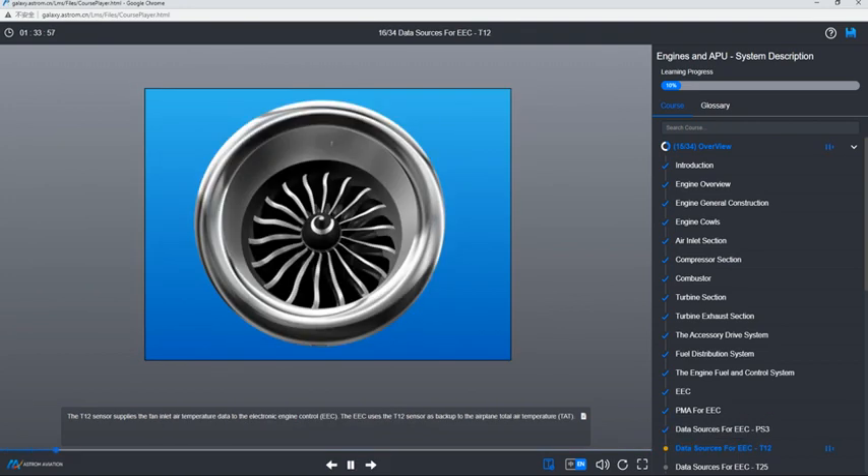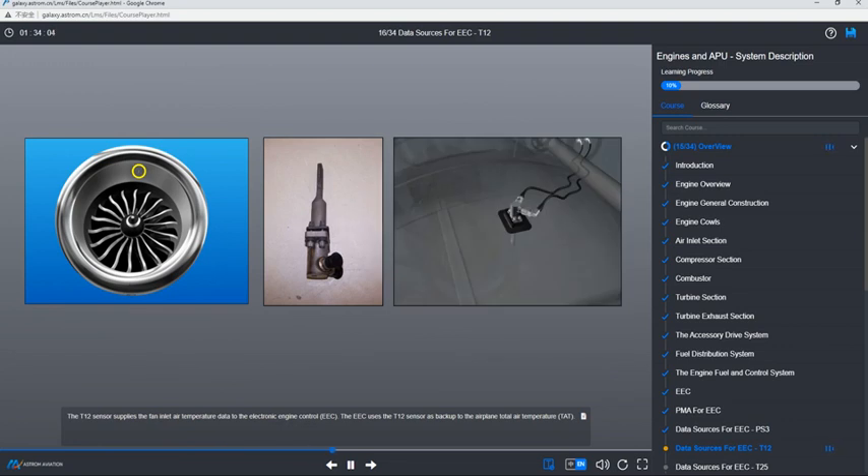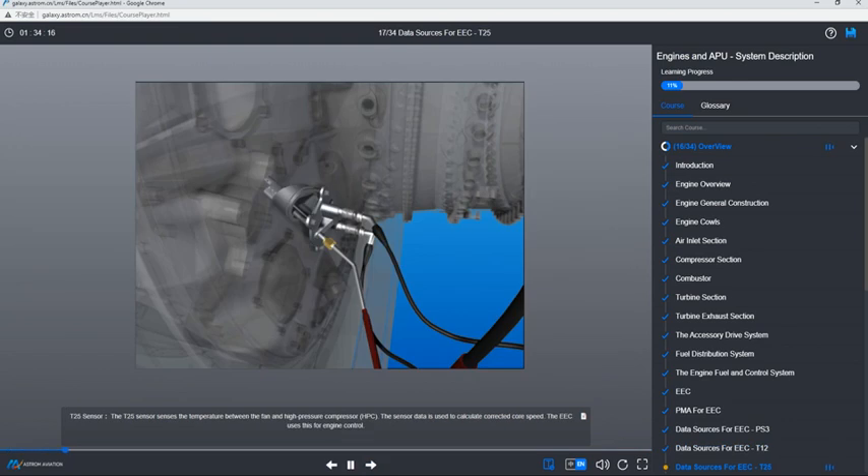The T-12 sensor supplies the fan inlet air temperature data to the electronic engine control, the EEC. The EEC uses the T-12 sensor as backup to the airplane total air temperature, TAT. The T-25 sensor senses the temperature between the fan and high-pressure compressor, HPC. The sensor data is used to calculate the corrected core speed, and the EEC uses this for engine control.